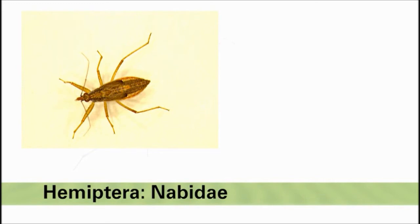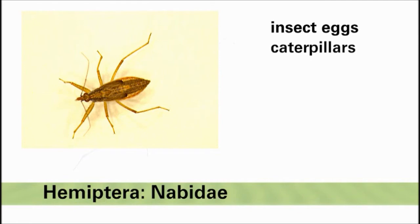Their diet includes insect eggs, small caterpillars, beetle larvae, mites, thrips, and aphids.